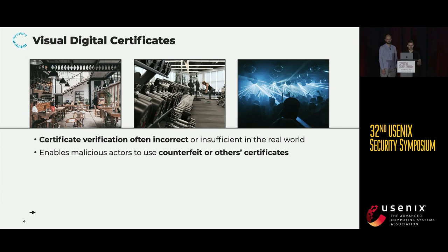Verifiers would just look at certificates without scanning, skip matching the identity, or do both. And this has the consequence that malicious actors can abuse the fact that the verification is not done right and start using counterfeit certificates or those belonging to others. But what does a correct verification procedure entail anyway? Only when the verification is done correctly do the security guarantees hold.